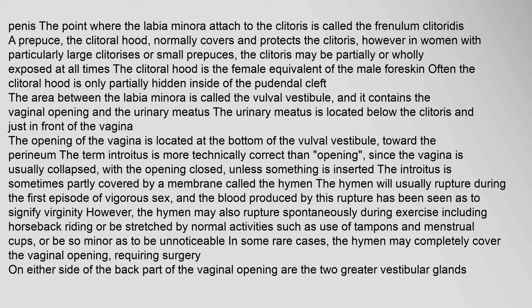In women with particularly large clitorises or small prepuces, the clitoris may be partially or wholly exposed at all times. The clitoral hood is the female equivalent of the male foreskin. The area between the labia minora is called the vulval vestibule, and it contains the vaginal opening and the urinary meatus. The urinary meatus is located below the clitoris and just in front of the vagina. The opening of the vagina is located at the bottom of the vulval vestibule, toward the perineum. The introitus is sometimes partly covered by a membrane called the hymen, which may rupture during vigorous sex, exercise, or be stretched by normal activities such as use of tampons. In some rare cases, the hymen may completely cover the vaginal opening, requiring surgery.